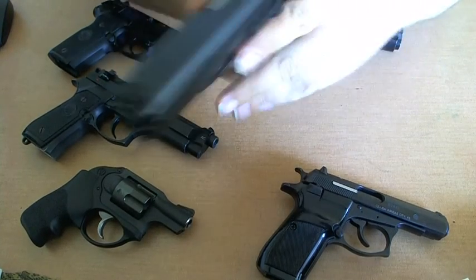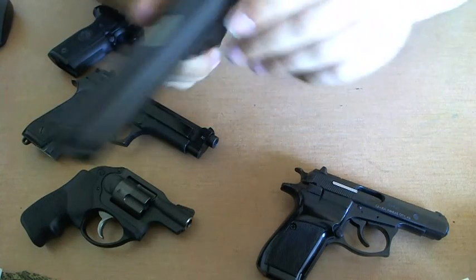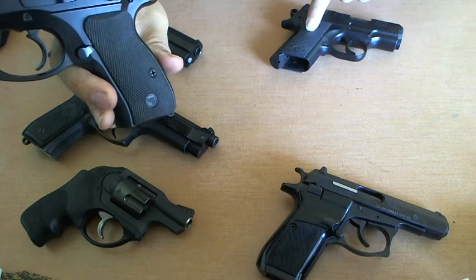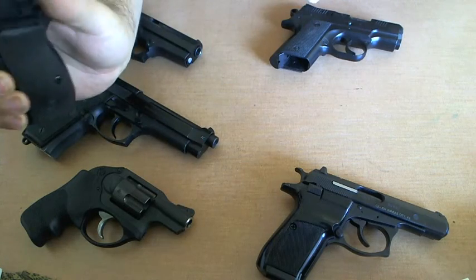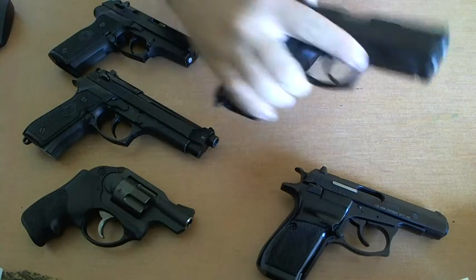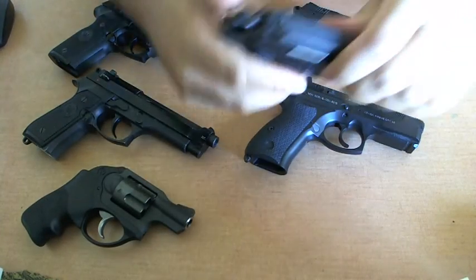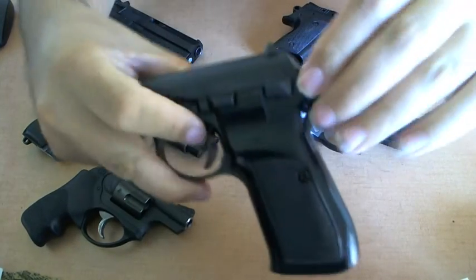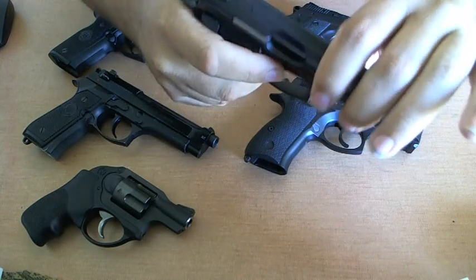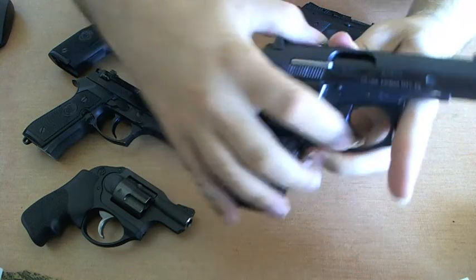The CZ 75 has the decocker, and this model also comes in the B variant, which is going to be similar to the CZ 75, but this is a brand new model that came out in California recently, and it decocks to a half-cocked scenario — that's how I run. The CZ 83 is the same thing as this one up here: you can be cocked and locked, or you can bring it down to a half-cocked scenario and run it in double action.